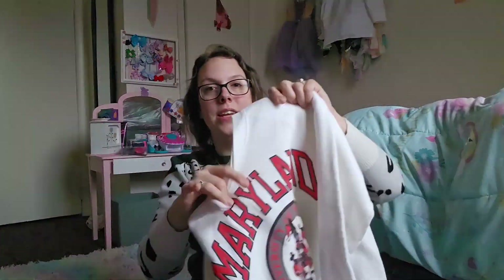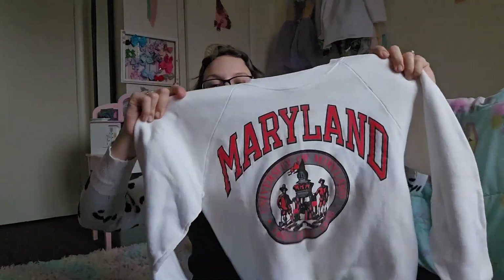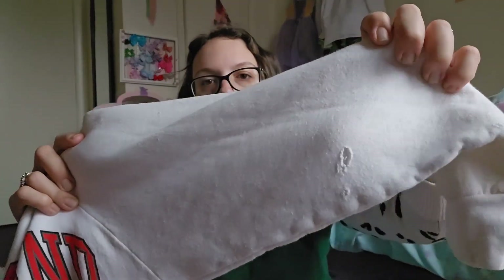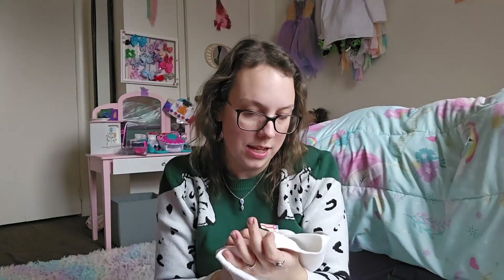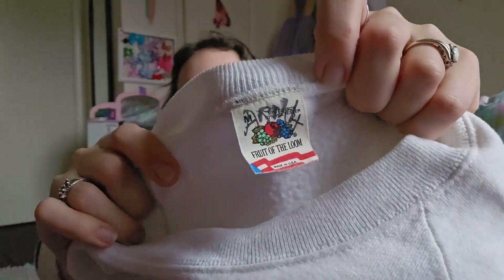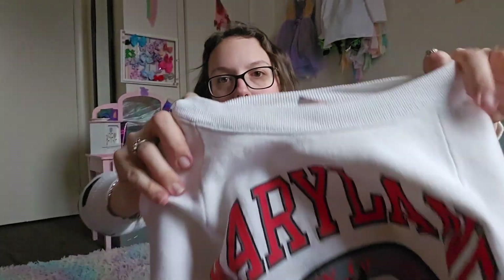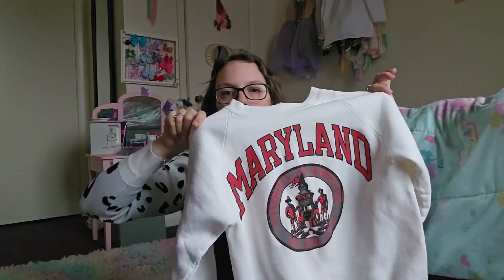This next piece is a vintage University of Maryland crewneck sweatshirt. It does have a couple of stains on it and also a hole in the sleeve, but I can still get a decent amount for this. It's on a super old, vintage Fruit of the Loom tag, made in the USA, adult size medium. I'll be listing this piece right around $29. I just love giving old pieces new life.